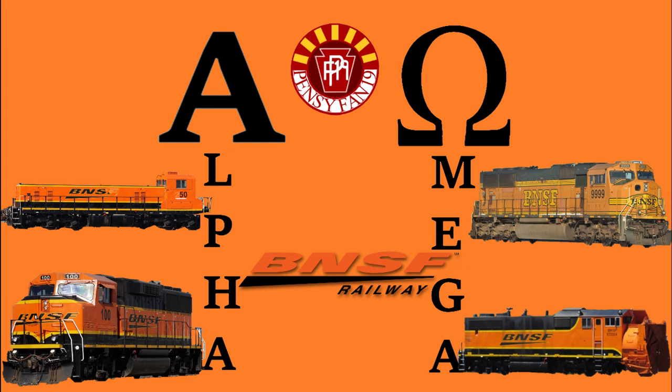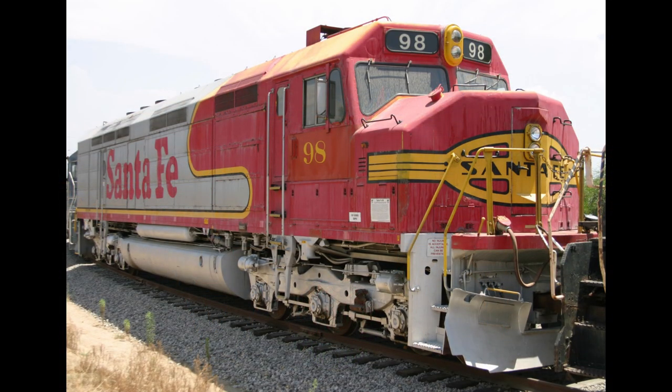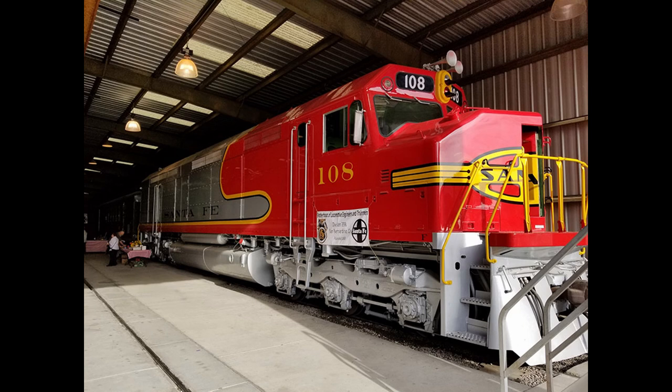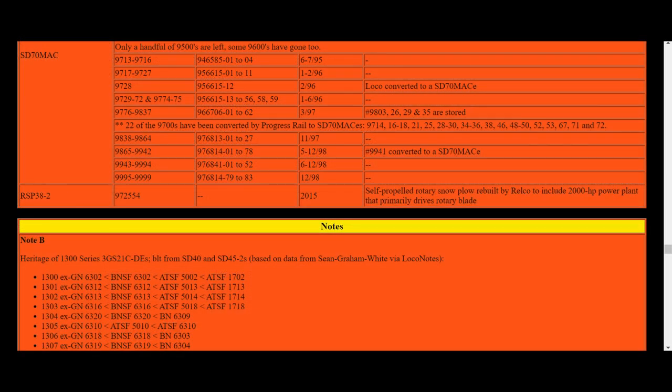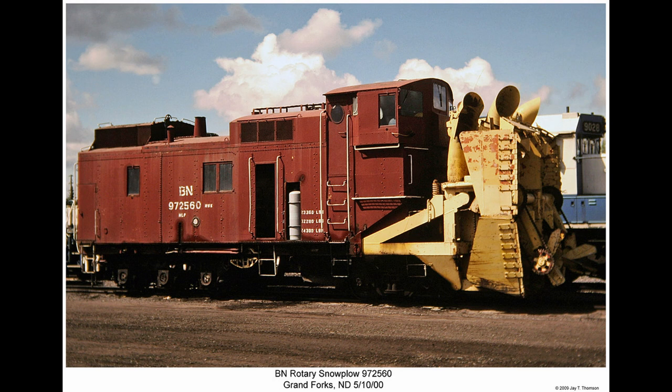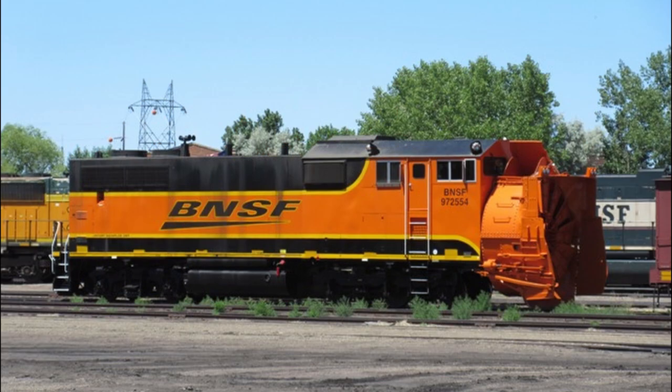Thank you all for watching this episode of Alpha Omega. I would like to mention that there were three omissions from this list, specifically BNSF F45 number 98 and BNSF rotary snowplows 972558 and 972560. The first was left out since 98 was the original number of the F45 when it was inherited from the Santa Fe and was soon renumbered to 108, and was quickly preserved with little service on BNSF. The second, specifically the snowplow's B unit 972558, was the last engine listed on our picture archives not counting maintenance-of-way equipment; however, thanks to the diesel shop rosters, I found out that this unit was not self-propelled, while 972554 was, making it a more credible omega for the episode. There was also snowplow 972560, which was self-propelled, but it was not in service for long on BNSF and did not have as interesting a history as the omega snowplow featured, which is why I ultimately chose 972554 for this episode.